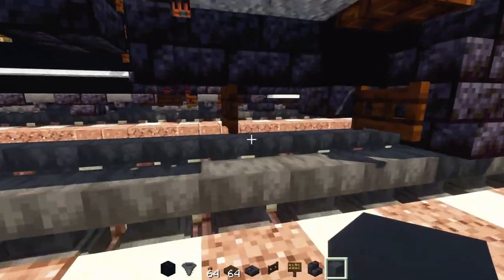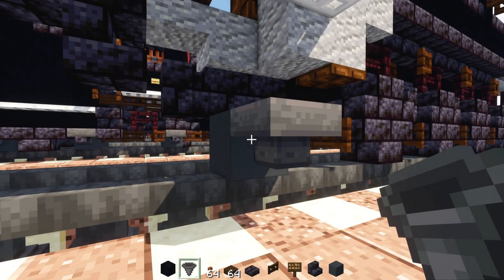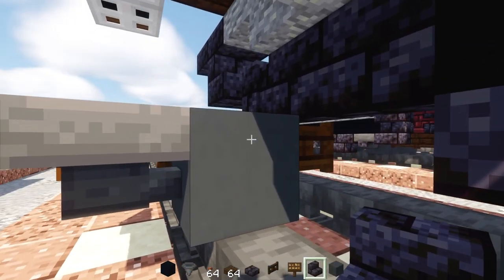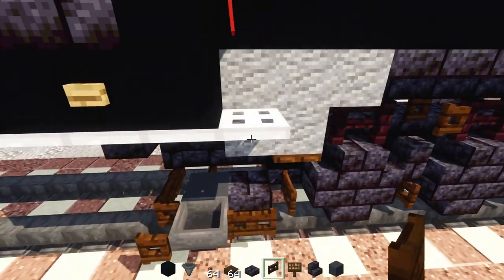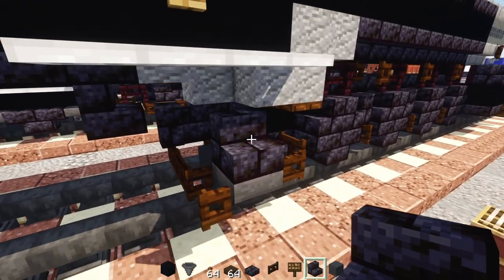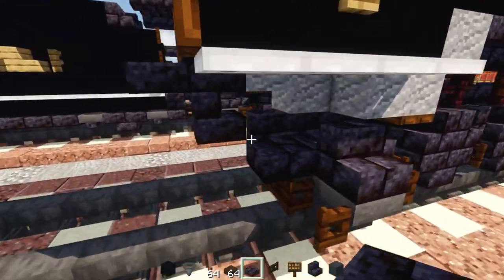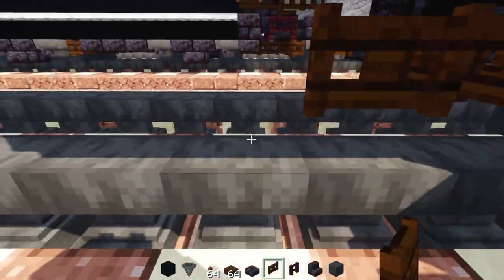Go to the side of the dark oak fence gate, add gray concrete. Behind that, add three blocks wide of dark oak fence gate, open the one on the outer edge, add upside-down polished blackstone brick stairs, and a dark oak fence gate to the side. On top, add polished blackstone brick stairs on top of the hopper, then three blocks wide of slabs on top. Add dark oak fence gate alongside the anvil, two blocks long.